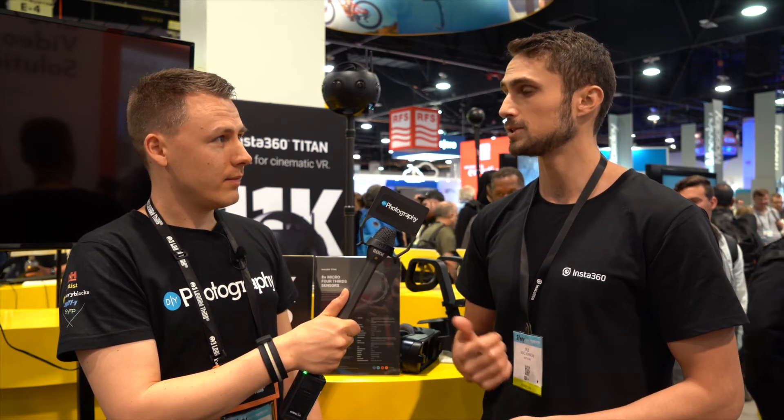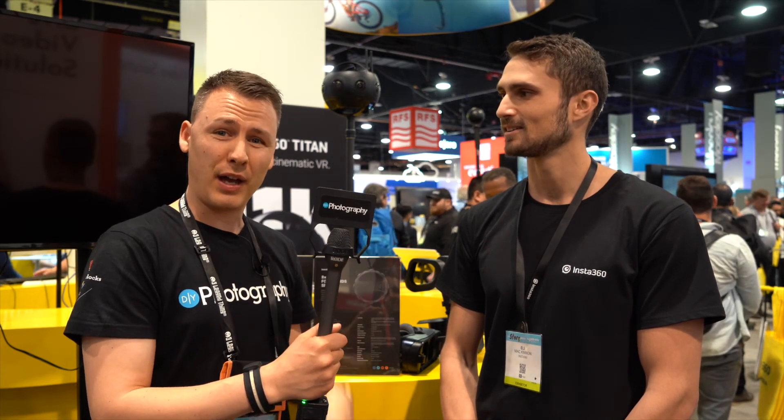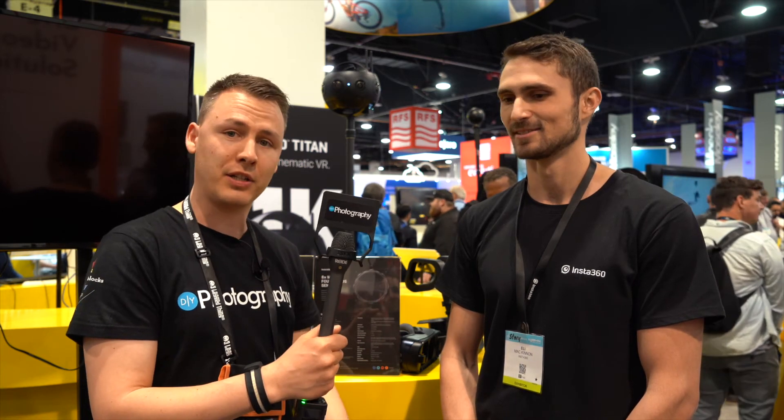Is it available yet? This is available next month — pre-orders are already open and it's shipping next month. You can put in an order at insta360.com, and the system is $15,000 USD, which includes the Farsight live monitoring system. So that's a great deal. Thank you so much. This is Joost at dyphotography.net. We'll be running around NAB 2019 — make sure to look at the link at the bottom because we're giving away loads of stuff, I think it was $8,500 in Cine goodies. We'll see you soon. Cheers.